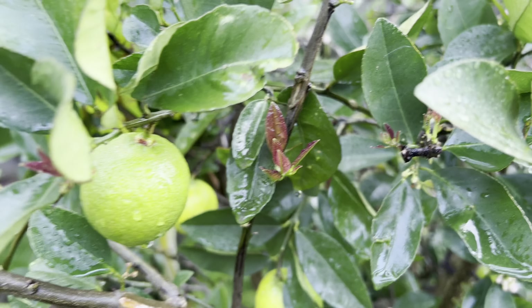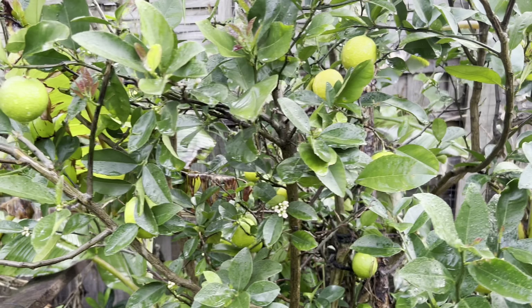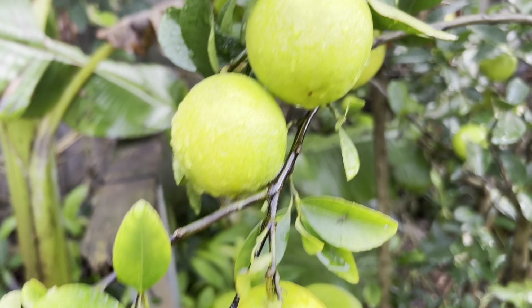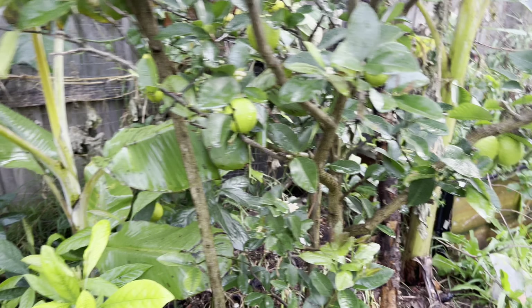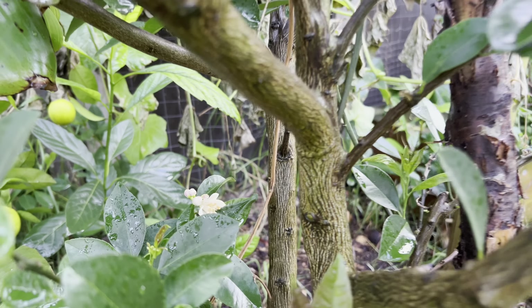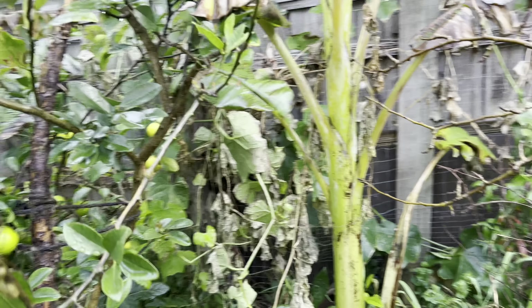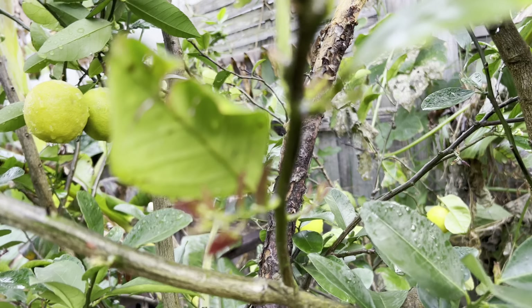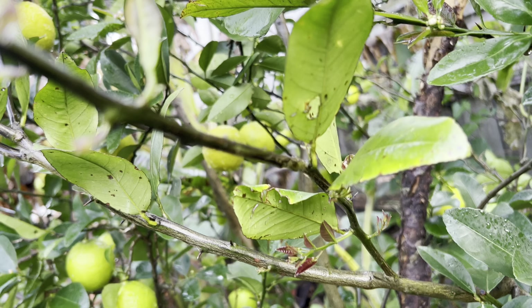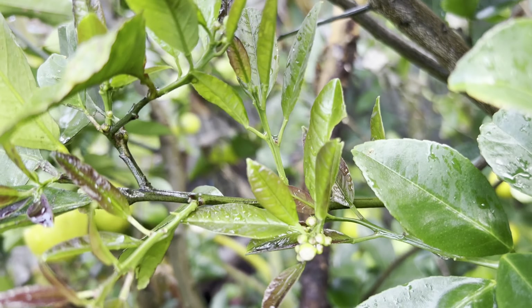So amazing — new growth is coming up everywhere, so healthy! This is my Lemonade Lemon and look at the fruit everywhere. The flowers are coming at the same time as the new growth — flower and then fruit, everywhere. This is how you want it. I believe if you grow any tree you would love to see them flower and fruit — look at this, super healthy!